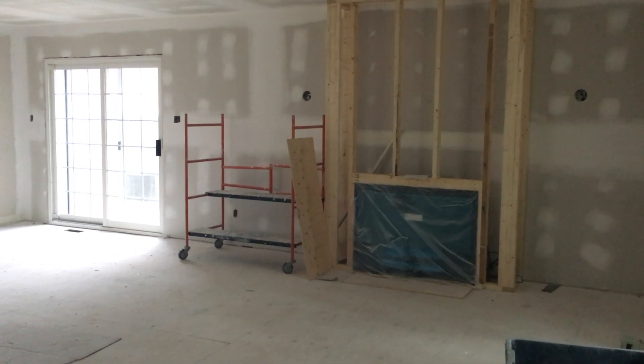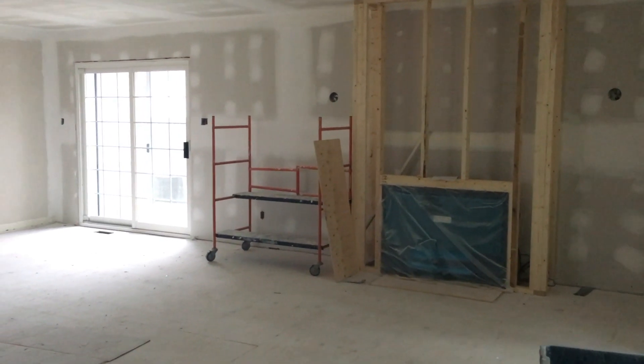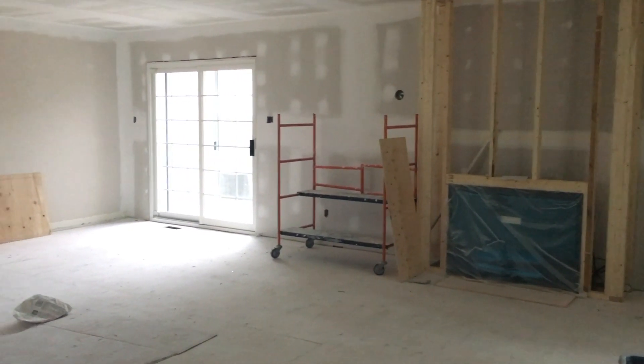That is our Dimplex Revolution fireplace. I'm so excited to see that in action. Apparently it only uses as much electricity as a blow dryer when you turn it on. Everything is starting to come together. The paint is really going to start to transform things, and next week the floors go in.